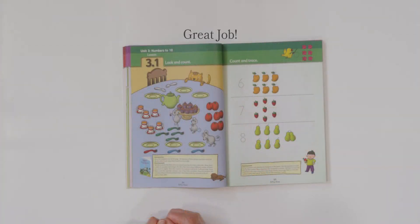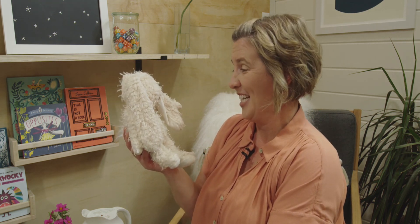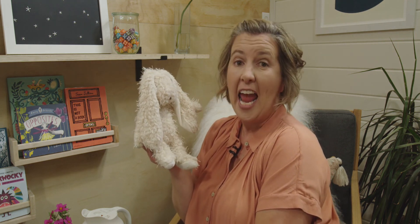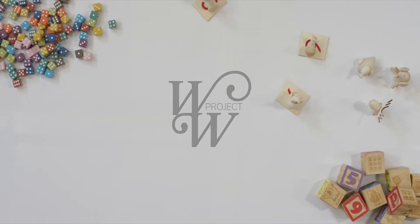Good job, everyone. So, Miss Bunny, did you have fun exploring with us? I sure did. I think we're going to have a great time together. I wonder as you go through this week if you will see groups of six, seven, or eight. See you next time! Bye!